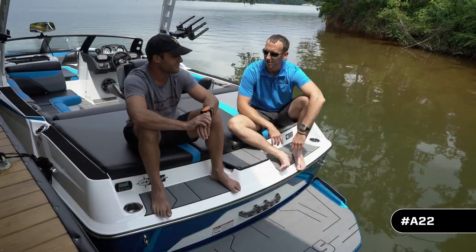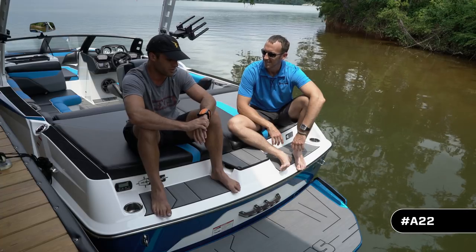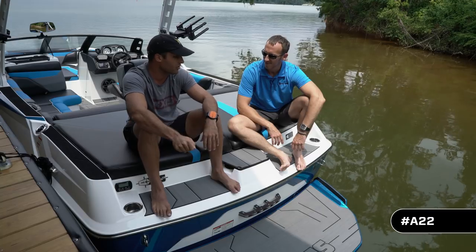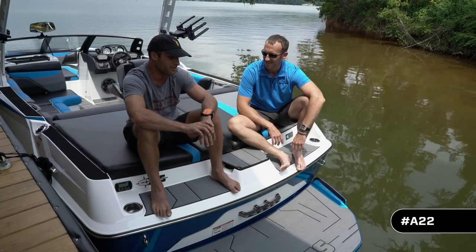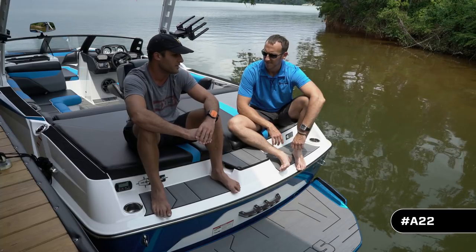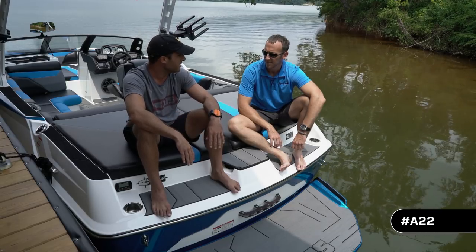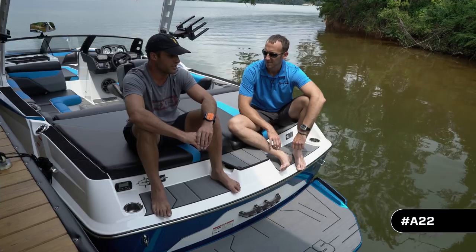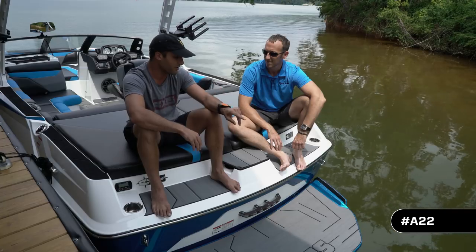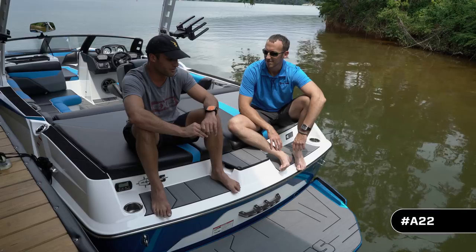Tony is wearing the Axis surf band, which has been around for a while and now features eight buttons as of last year. As long as someone is handling the throttle and steering, you can do pretty much everything from the back of the boat. With the wedge and the different surf gates it's highly customizable — from a beginner who needs a smaller, mellower wave all the way to advanced riders who want to switch sides, ride backside, and make adjustments with the push of a button, all while surfing.